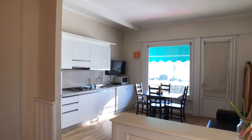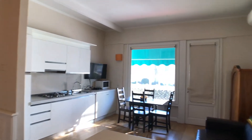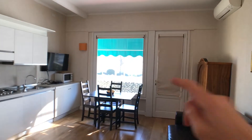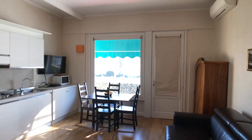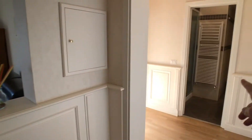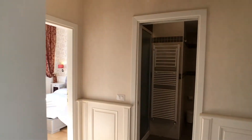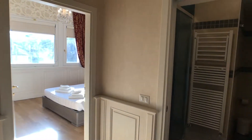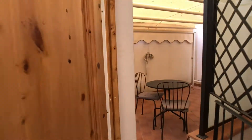Now let's start our tour. We are in the main entrance, and in front of us we can see an open space that shares the kitchen, dining area, and living room. Also in front of us we have a little terrace that faces the street. Here we have some storage places, and to the right we have a bathroom, a bedroom, and a little terrace.